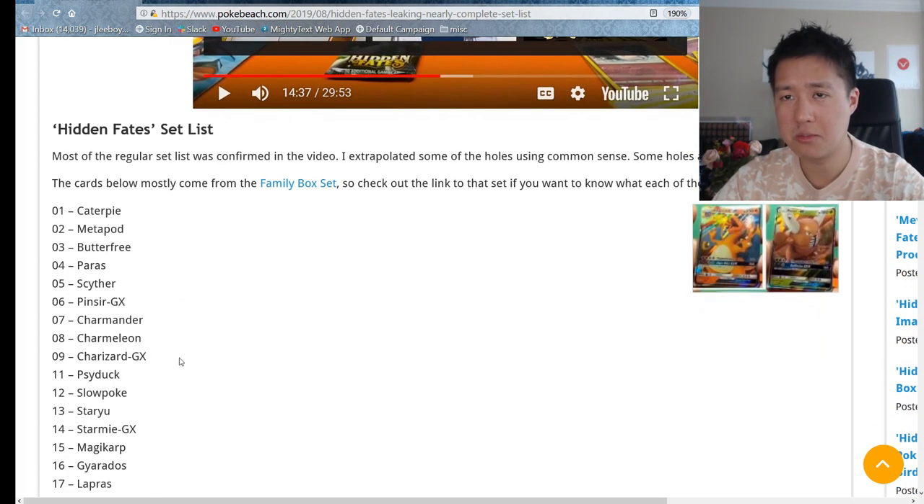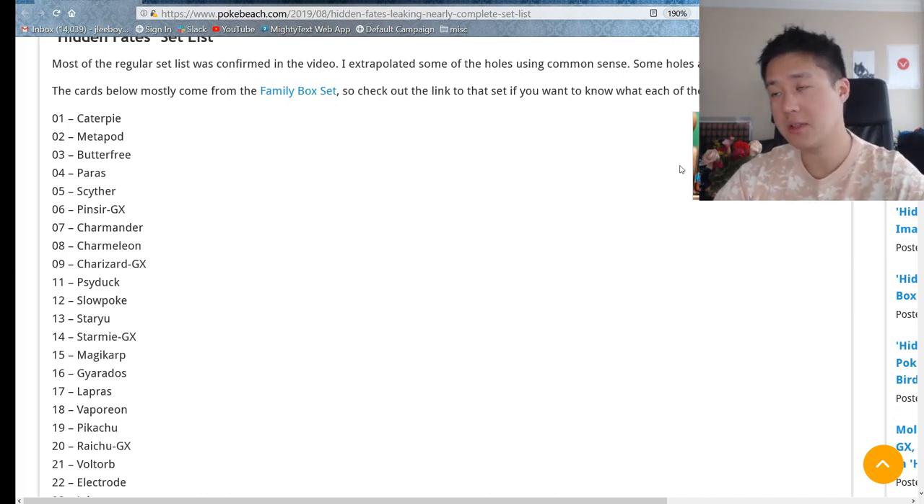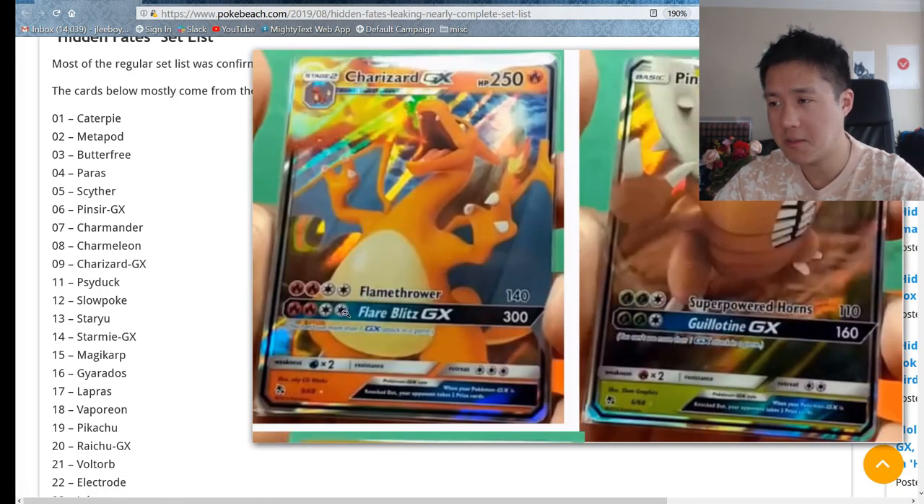Definitely check out the video linked below - they go through the Hidden Fates set list, mostly from the family box. This was a Japanese product more for kids starting out with the game, and the art kind of reflects that - the Pokemon's attacks are super simple. There's a Charizard, which is obviously going to be a hit, but it's not the shiny version and the art looks very simple - not exactly the biggest chase card.